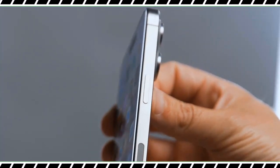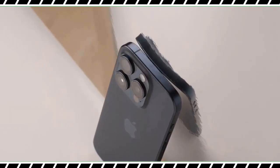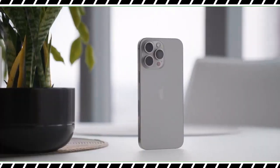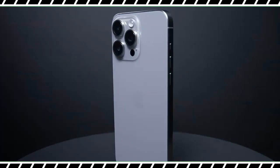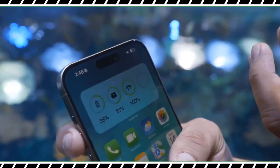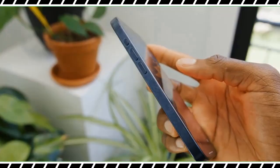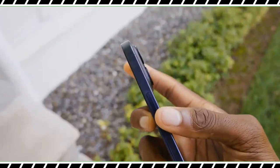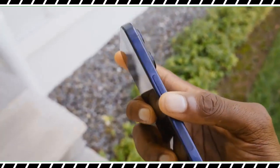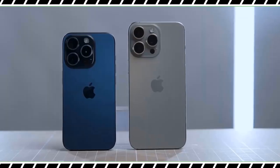The iPhone 15 Pro Max ditches the stainless steel sides of past Pros for a titanium design, and it's a big deal. The aerospace-grade 5 titanium Apple uses is stronger yet lighter — the same titanium used on the Mars Rover. The natural titanium color has grown on me thanks to its sci-fi vibe, and the blue titanium is nice as well. You can also pick it up in silver titanium and black titanium. The iPhone 15 Pro Max weighs 7.8 ounces compared to 8.5 ounces for the iPhone 14 Pro Max.